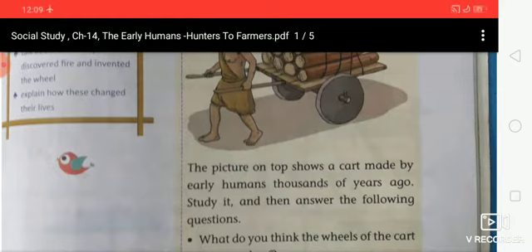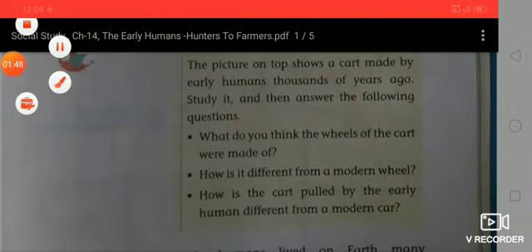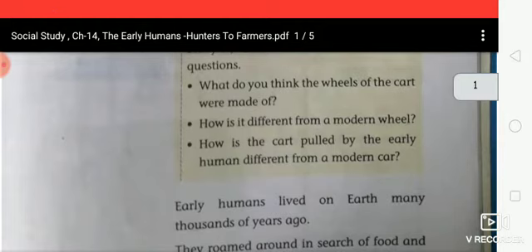It and then answer the following questions. First of all, what do you think the wheels of the cart were made of? The cart wheels were made of wood. How is that different from modern wheels? Modern wheels are made of iron, rubber and wood.